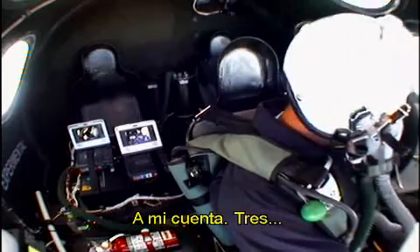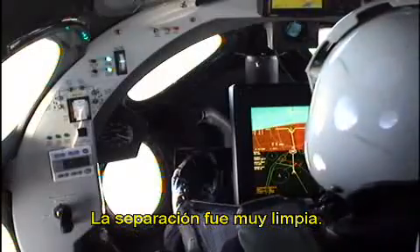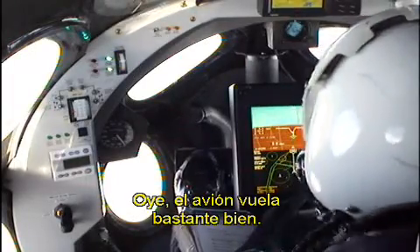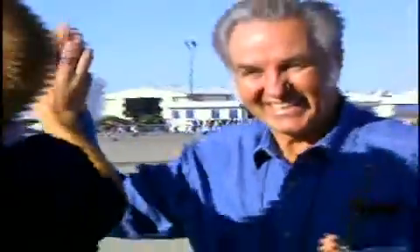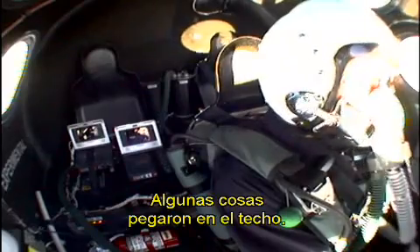On my mark: 3, 2, 1, mark. It's away. It's a clean, clean break. Feels like a clean break. Positive separation. Oh, there they are. The airplane flies pretty nice. Trimming now to zero stick force takes quite a bit of nose-up trim. Flies like a dream. Damn, it's a good airplane. The release was definitely zero G — I was surprised. I had some things blow up and hit the roof.